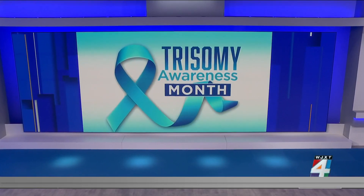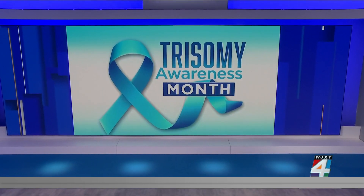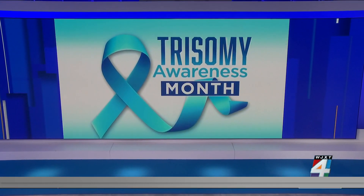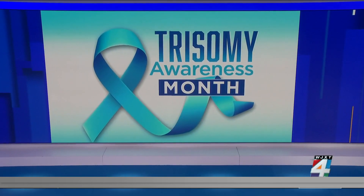Trisomy is a genetic condition that affects millions of Americans and covers a spectrum of conditions including Down syndrome. It is a chromosomal condition characterized by having extra chromosomes. March is Trisomy Awareness Month. To find out more about exactly what it is and how it's treated, we're talking to genetics and OB nurse Cindy Jen. Thank you so much for joining us this morning.